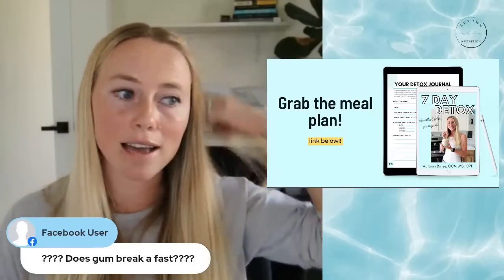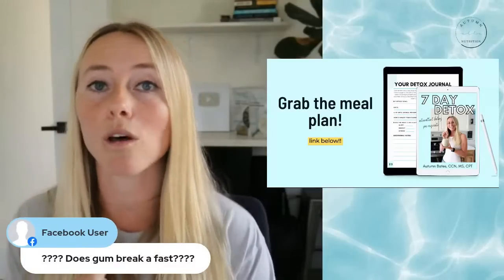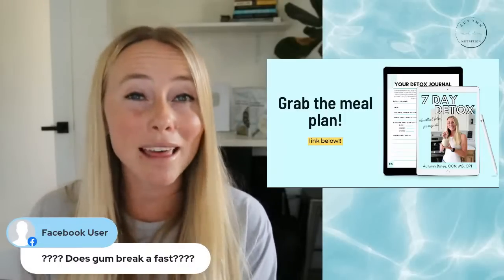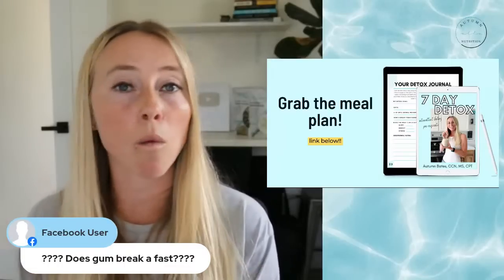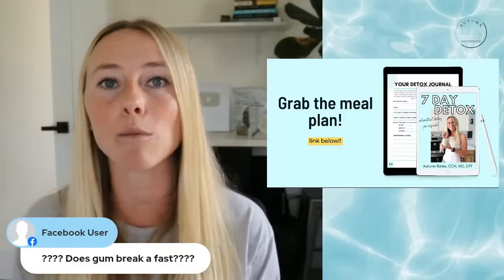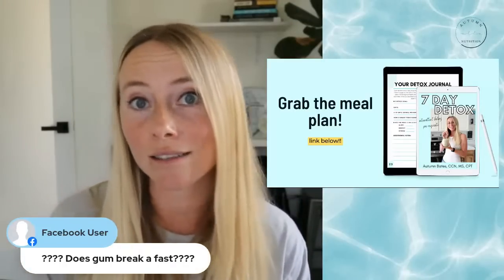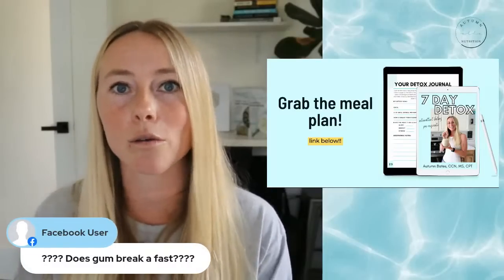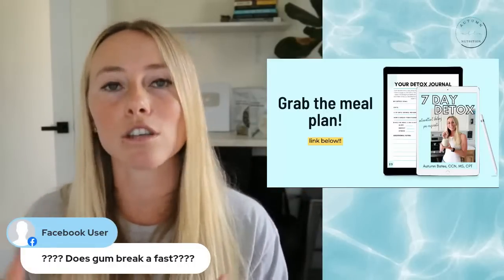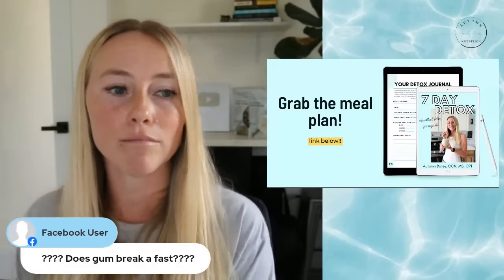Does gum break a fast? Obviously if it has sugar in it, then yes, it definitely will. But even with a zero-sugar option, my concern with gum during the fast is that when you're chewing, it stimulates the digestive tract and tells your body food is coming. This can cause an insulin spike because of what's called the cephalic phase insulin response — your brain thinking food is coming and starting to produce insulin to get ready to absorb it. So that's why I don't recommend gum; it still could break your fast in that sense.